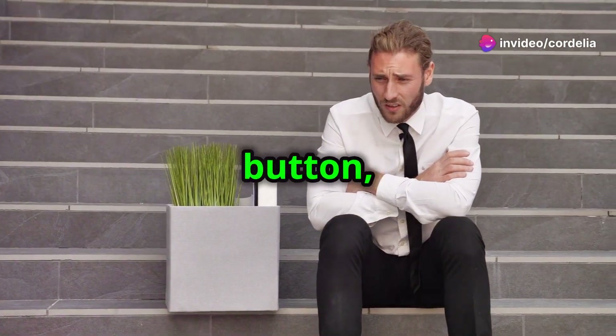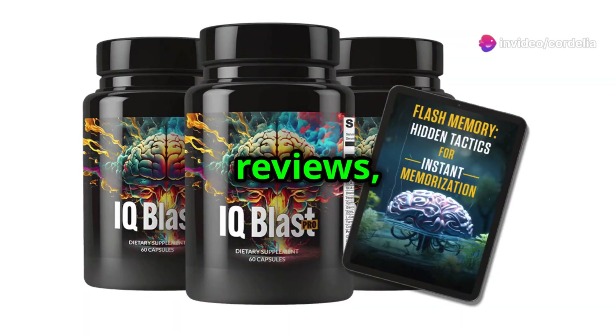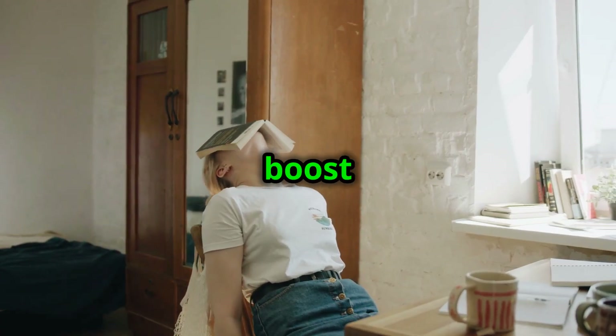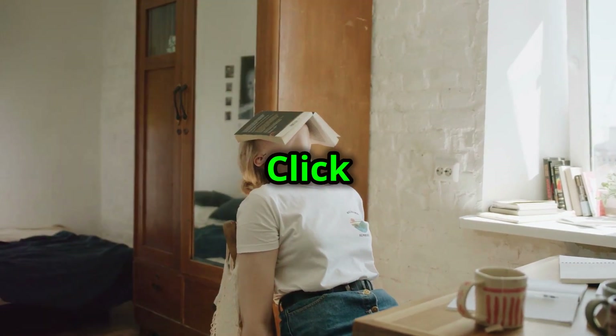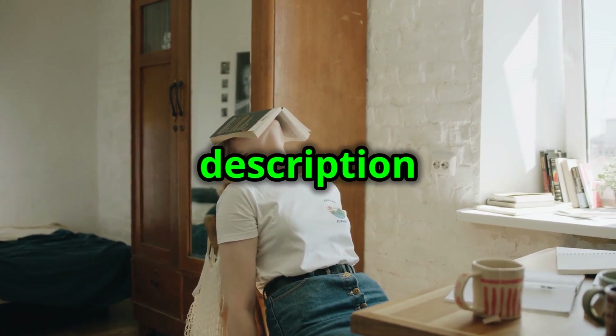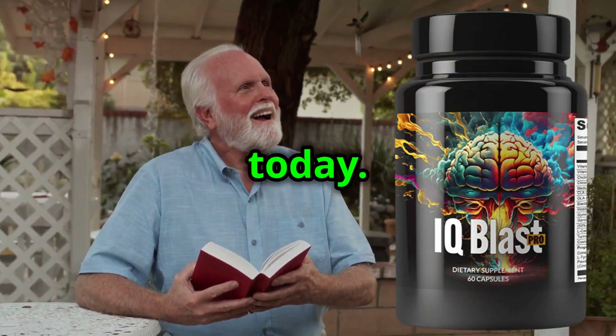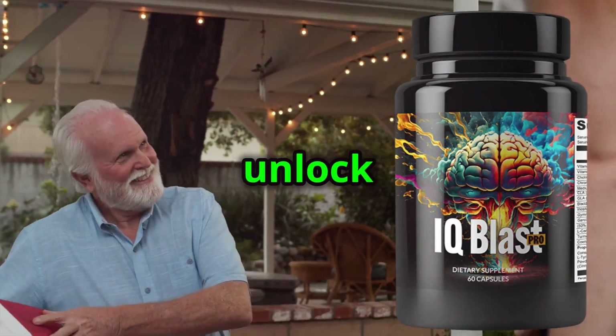Don't forget to hit the like button, subscribe to my channel for more reviews, and click the bell icon for updates. Ready to boost your brain power? Click the official website link in the description below to learn more about IQ Blast Pro and order your bottle today. It's time to unlock your full potential.